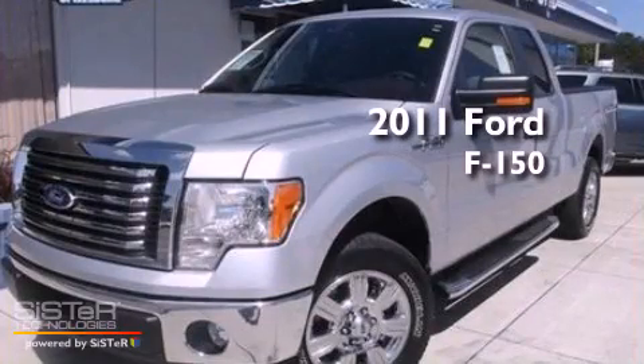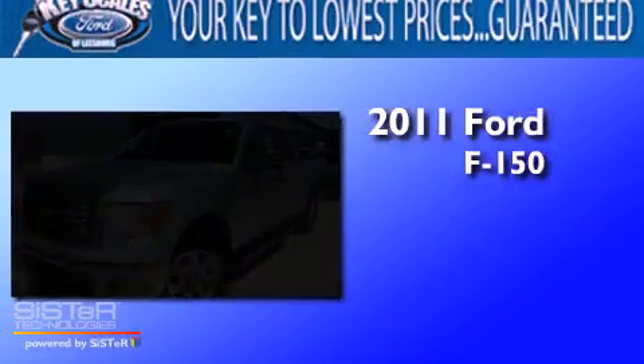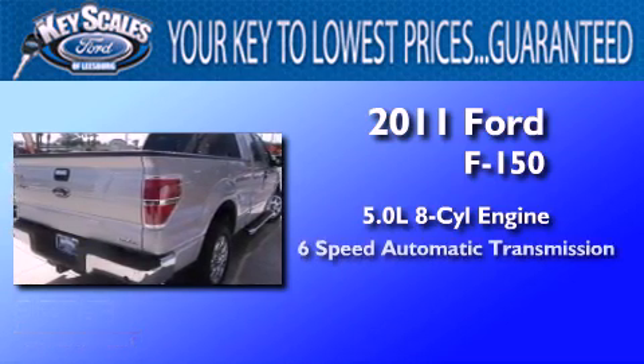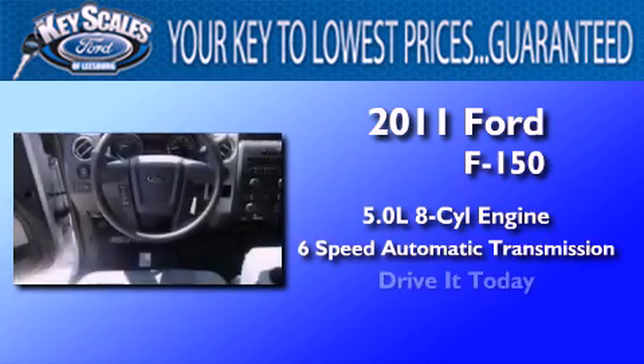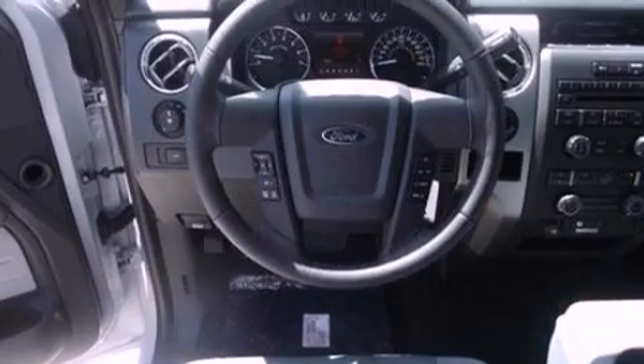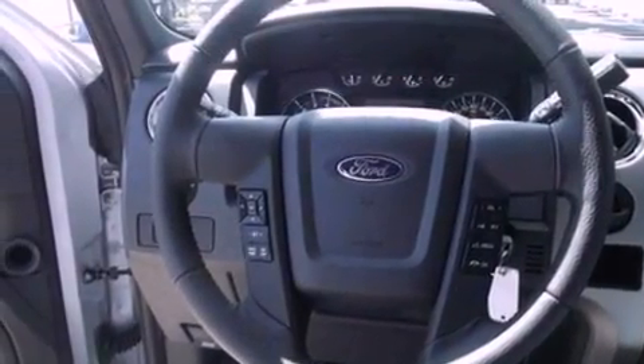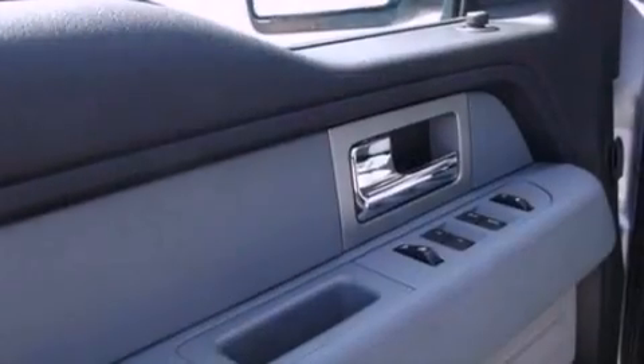This is a brand new 2011 Ford F-150. It has a 5.0 liter 8-cylinder engine and a 6-speed automatic transmission. Its top features and packages include a convenience package, a double wishbone independent front suspension, and much more.